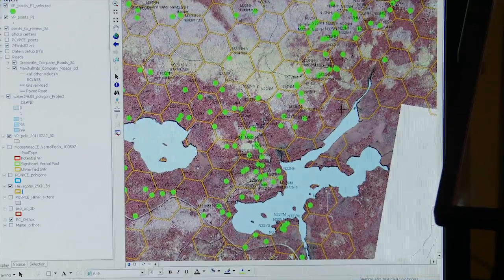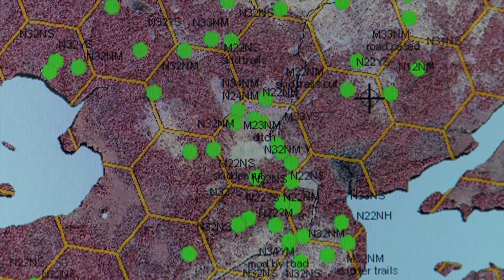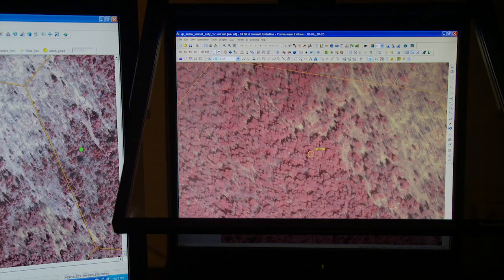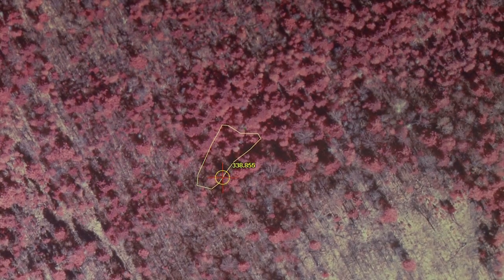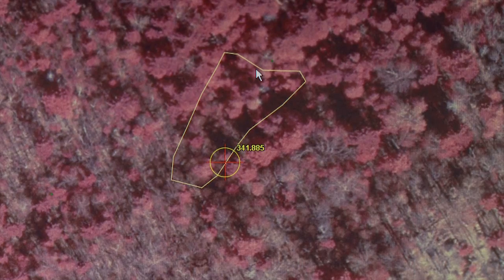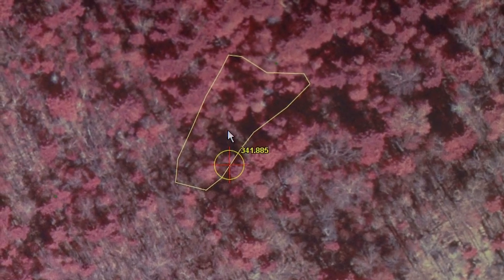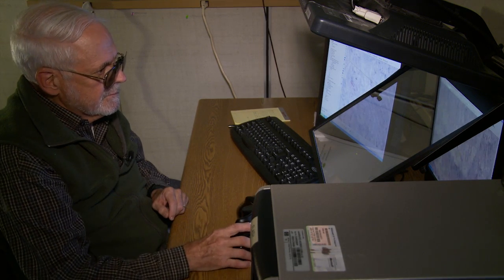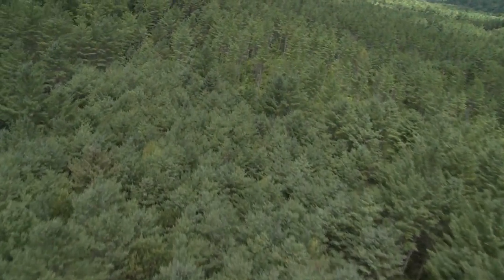I look at each and every one of these 50-acre hexagons and investigate it, and I just start searching. As I searched, I came across this area here. Now this area sits in a depression and I see some indication of water in here. The ground is higher this way, the ground is higher this way — that could be a vernal pool. So I then give it a location and the foresters will eventually check that out.